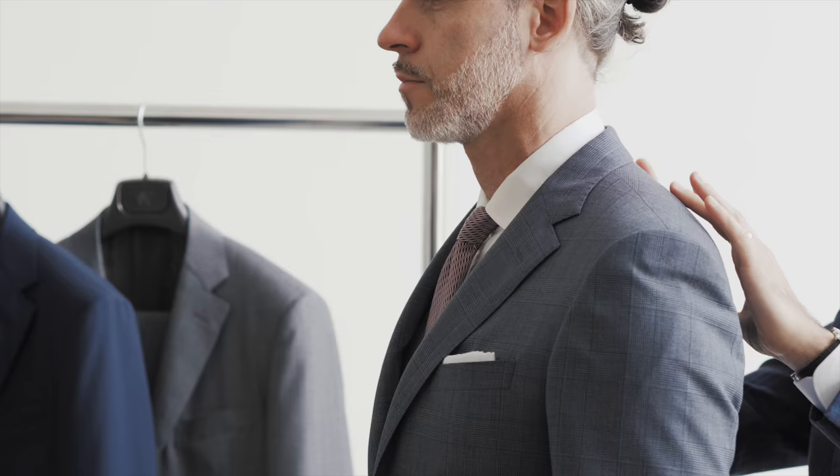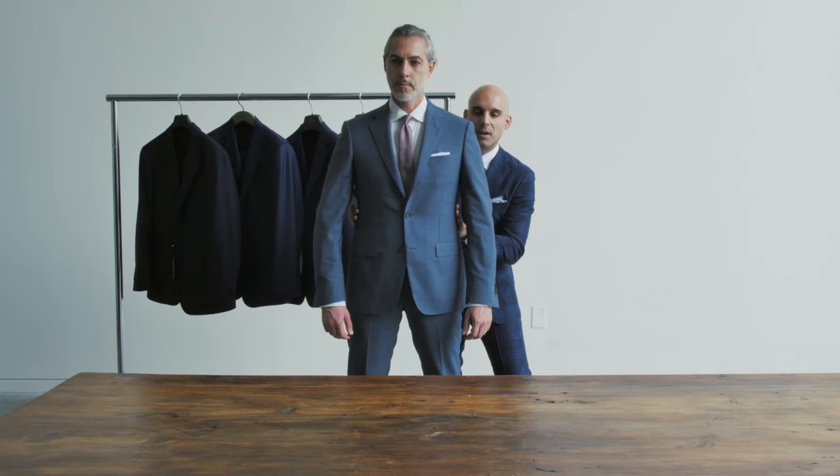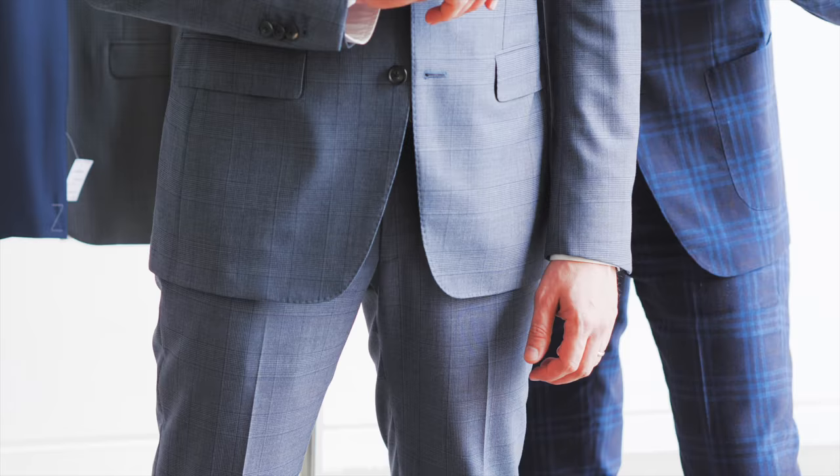Along the collar, it should lie flat, resting against your neck without any gaping, pulling or twisting. Now, the jacket should be fitting close to the body without pulling. You want that button right at the trimmest part of the waist, allowing for the most flattering silhouette without any breaking or creasing.